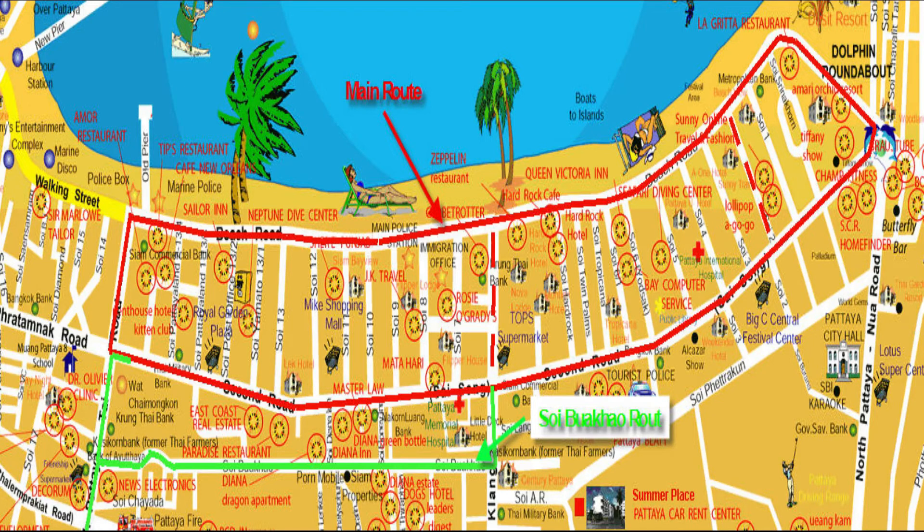If you're not up for the motorcycle taxis, jump on board one of the blue Baht buses — that's what we call them over here. Traveling by Baht bus is the cheapest way to get around Pattaya. You'll see these blue Baht buses around all the main routes. They have two rows of bench seats in the back and space for standing at the rear if you're brave enough. They run on fixed routes operating around downtown Pattaya, Jomtien, and Naklua, and the cost is no more than 20 baht for the whole journey.